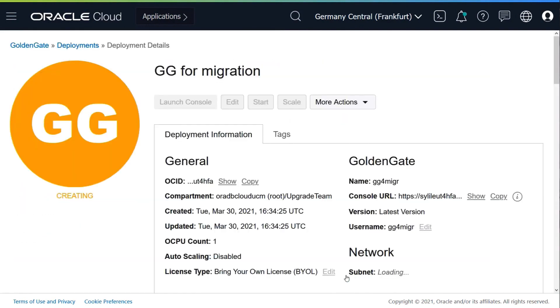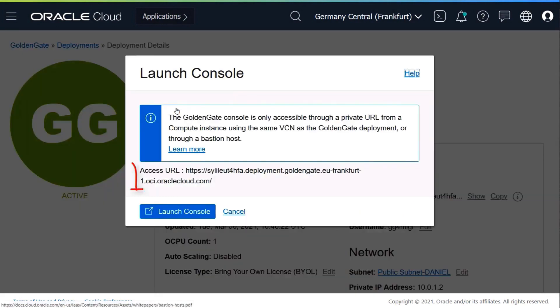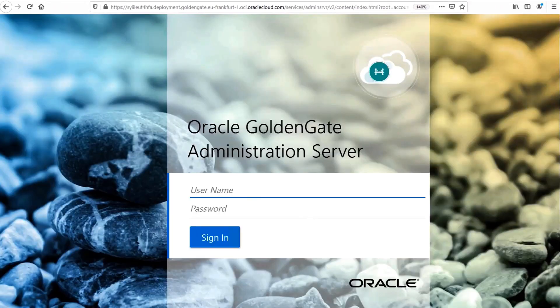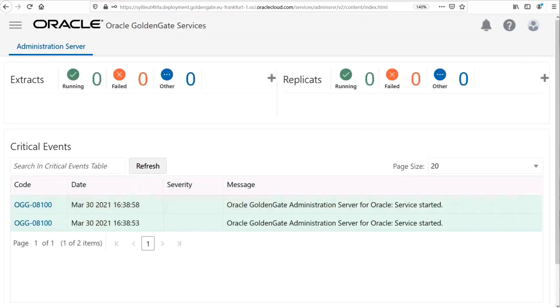Now you wait a bit until it provisions the compute instance. After it's created, you click Launch Console and it provides you a link. You open that link and there you are in the Oracle GoldenGate Administration Server. You type the username and password you provided during deployment, and that's it. That's the main panel where you have all the databases, where you can add a new database, check events, and so forth.